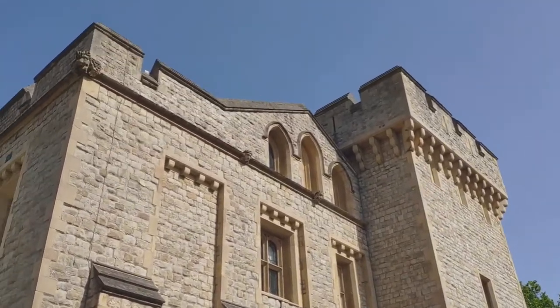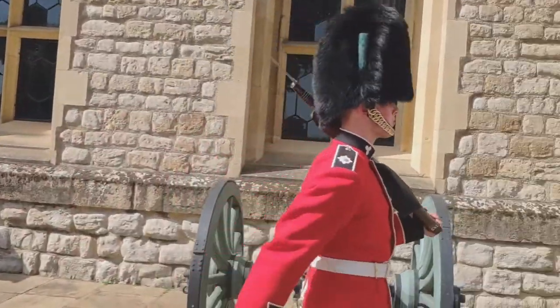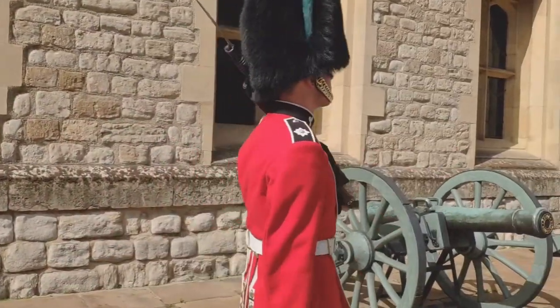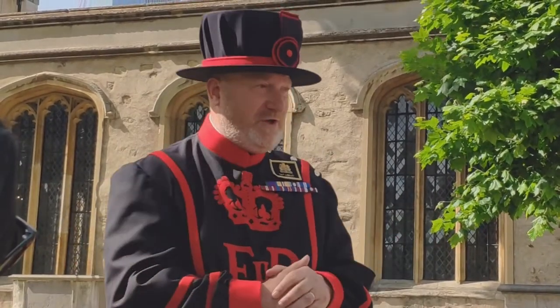Many of you have visited the Tower of London, but have you done the Yeoman Warder tour? In this video, I will show you clips of a Yeoman Warder tour during a recent visit to the Tower of London following the Superbloom event. Coming up next.